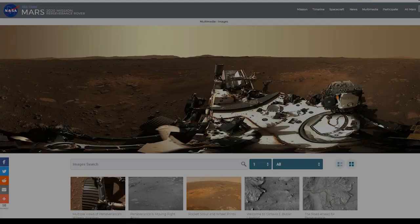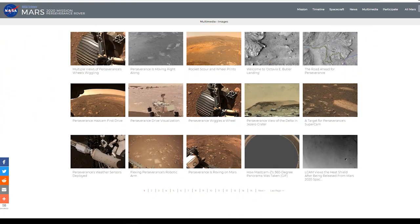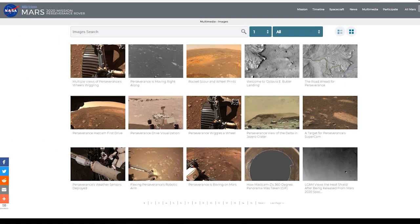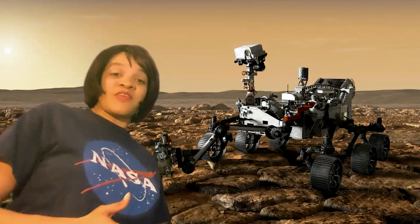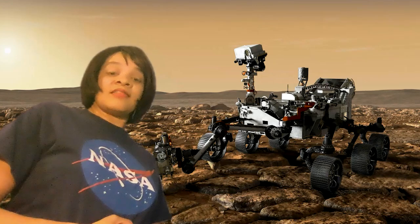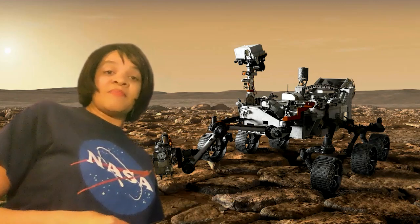First of all, if you have not had a chance to go to the NASA website and look at the amazing images that Perseverance has sent back, we're talking about 7,449 and counting — more images that have been sent back to Earth from Perseverance with its numerous cameras. These images are being sent back by the Mastcam-Z, which has sent a number of the images.